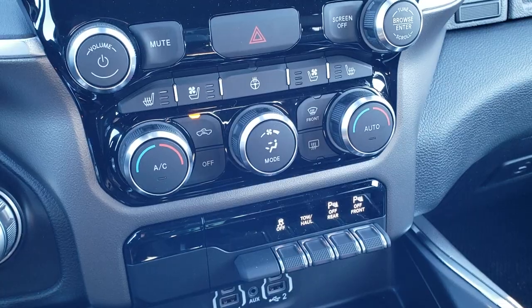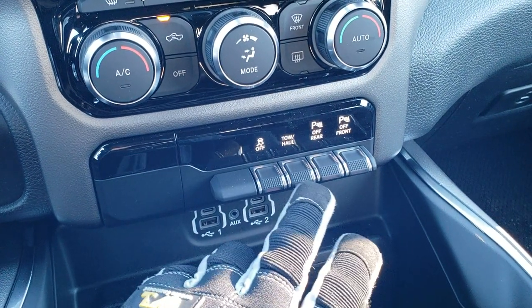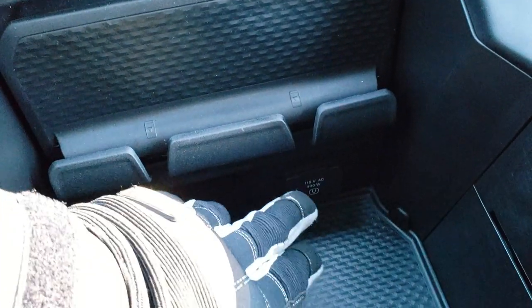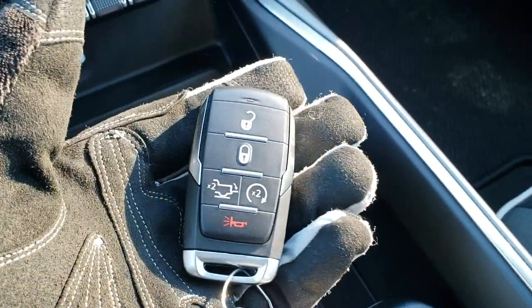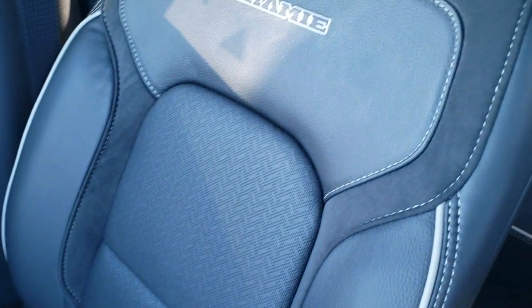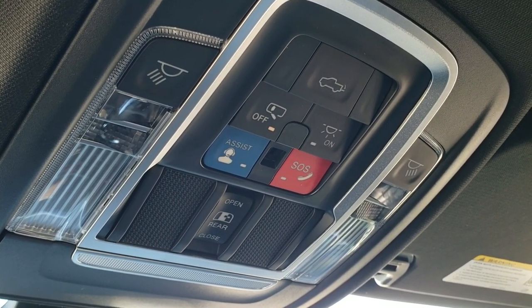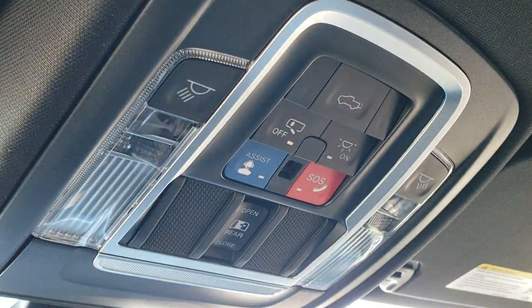You got dual climate control, heated and cooled seat buttons, and a heated steering wheel. You can do all your climate controls here if you don't like doing them on the radio. You have stability control, tow haul, and front and rear parking sensors. Down here you have two USBs, two USB-Cs, and an AUX jack, plus a cell phone holder and a 115 volt 400 watt plug-in. The enter and go system includes keyless entry with remote start. You also have the power drop-down tailgate, dual glove boxes, and the power sliding rear window — and you can put the tailgate down from inside as well.